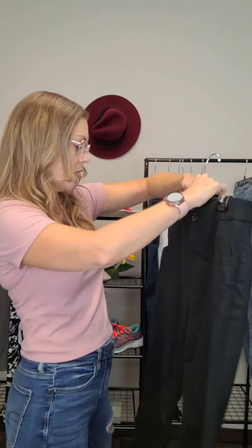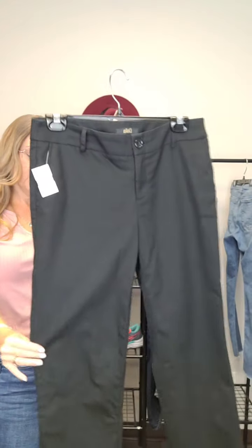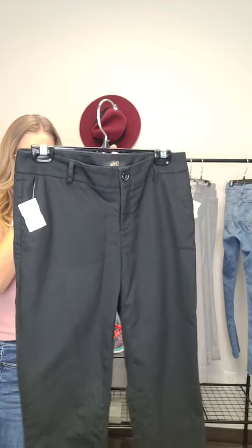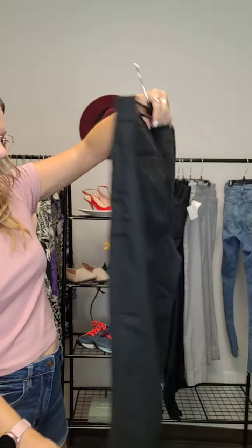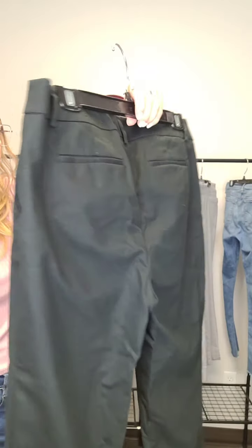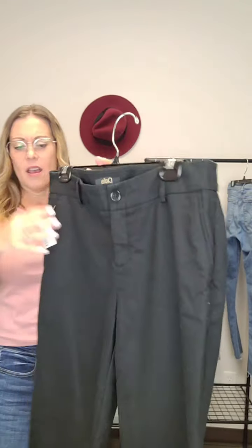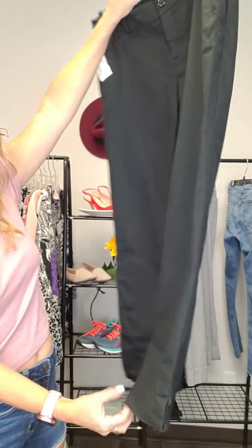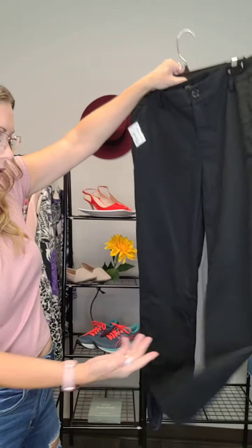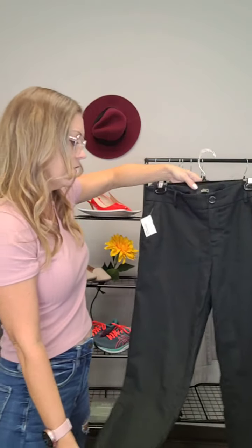Next up we have a pair of Dahlia dress pants in black. If you're just getting back to work and need to spruce up your work wardrobe for fall, these would be a great basic to have. Nice straight leg, structured — not too thin, so great for fall. These ones are size 8 and they are $15.